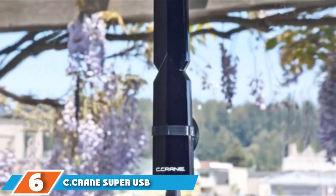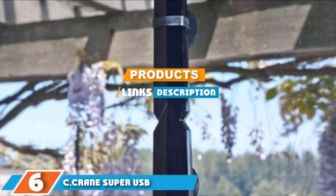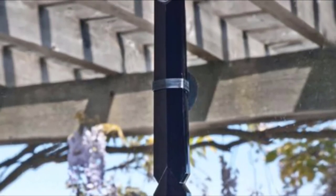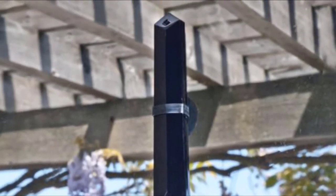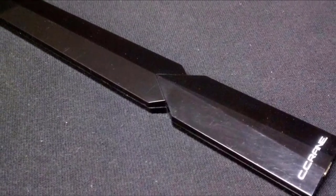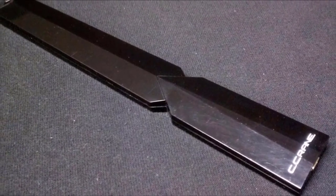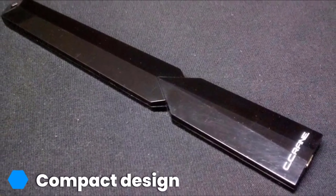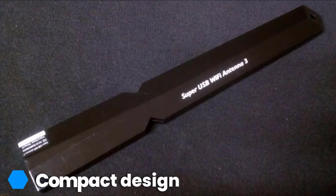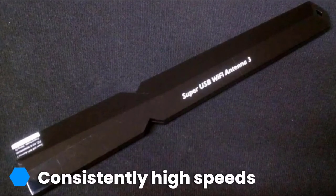Next, at number 6, we have the C. Crane Super USB Wi-Fi Antenna. An ideal antenna for homes and mobile applications, it plugs directly into your computer to give you a powerful Wi-Fi connection that you can depend on. It's quick to install and gives you excellent performance. With this antenna, you can expect your range to be 300 to 400 feet, and you can connect to campsite routers 100 yards away while still maintaining 80% of the signal strength.